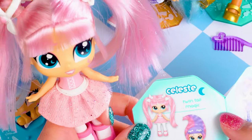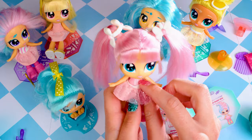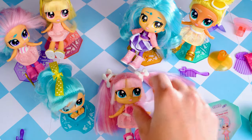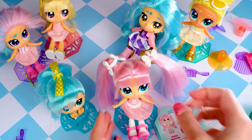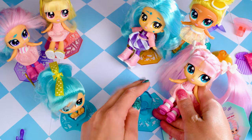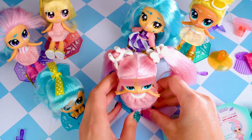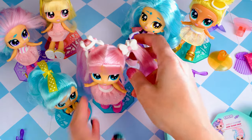So she is twin tail magic, she certainly is. She's got glitter all over her skirt — her little tutu — and glitter on the back, and I love that she's got a little crescent moon. She's got bendy legs. Let's put her onto her styling chair. There is also a little pin on the base of this chair, which means if I stand her with the hole on her shoe onto this little pin, she stands perfectly on her chair.